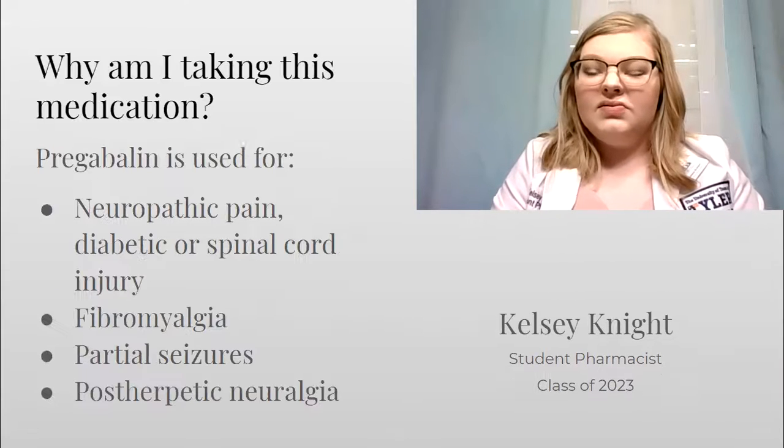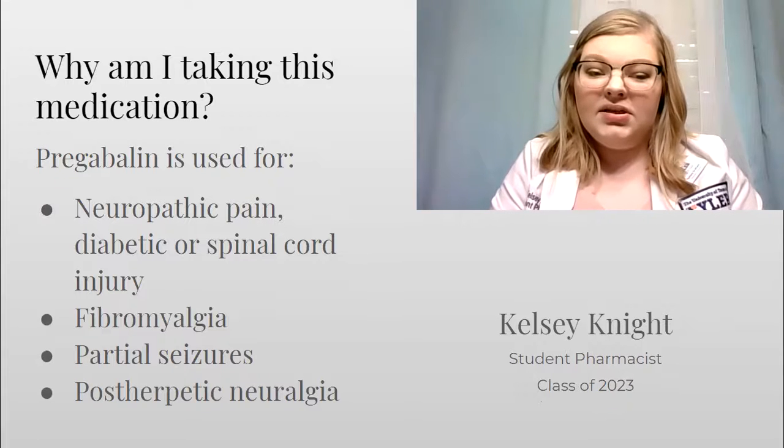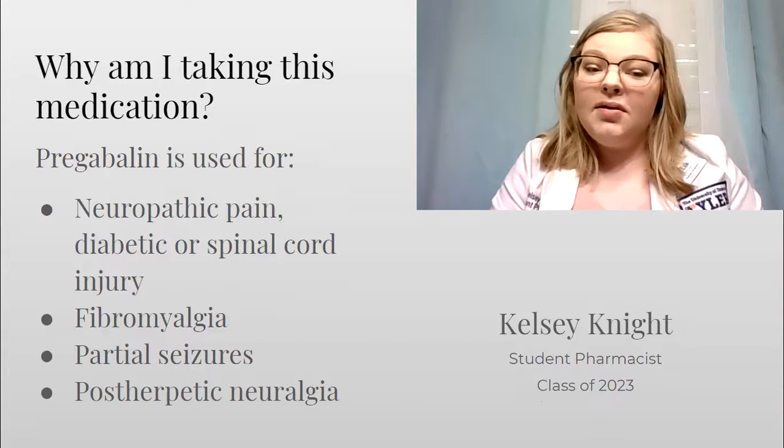Pregabalin is used for neuropathic pain associated with diabetes or spinal cord injuries, also fibromyalgia, partial seizures, or postherpetic neuralgia.